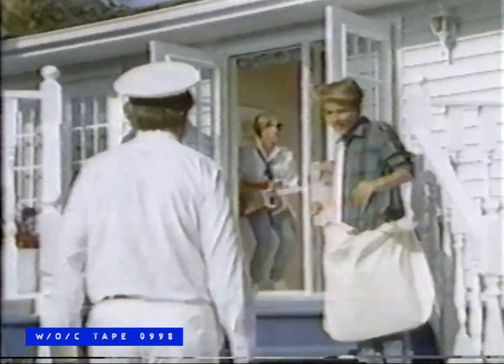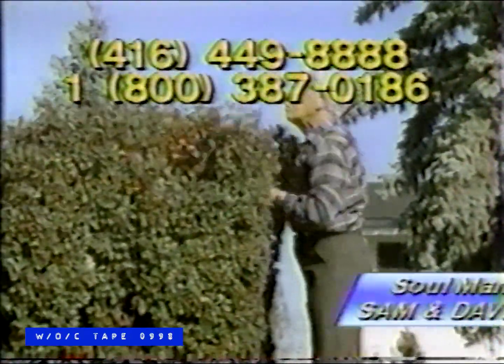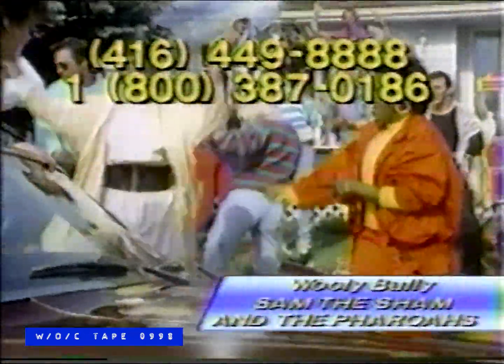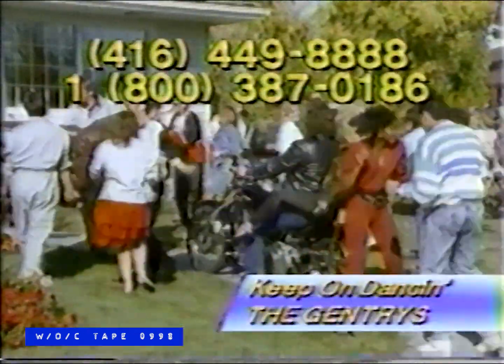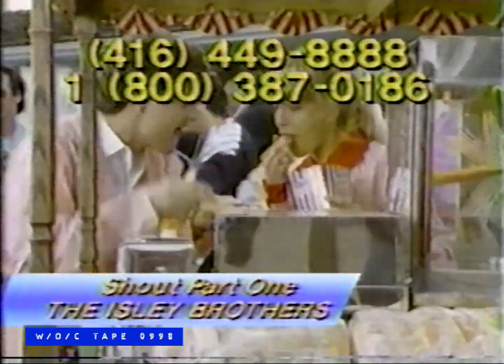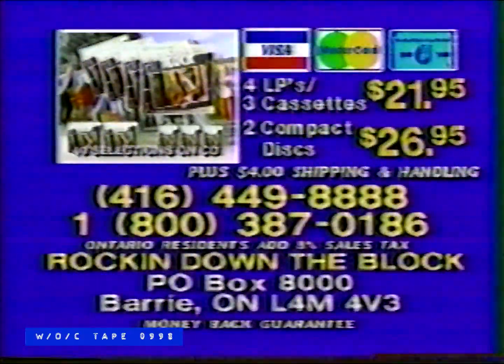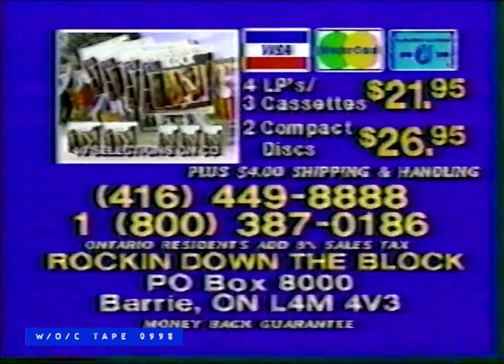It started one day with the kid down the street — that blockbusting sound got them moving their feet. No ordinary day in this quiet little town — it was get-down party music to rock the block down. 45 giant hits to get your party hopping — the original stars to get your block rocking. Rocking down the block didn't cost much bread, but it's got this block rocking right out of their heads. To order, call the number on your screen. The ultimate party album for ultimate party people — on four LPs or three cassettes, just $21.95; two compact discs, just $26.95. Write or call now.